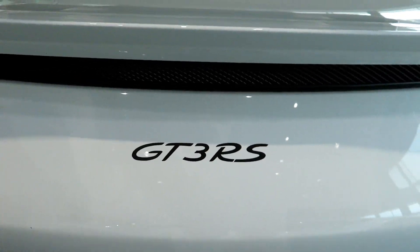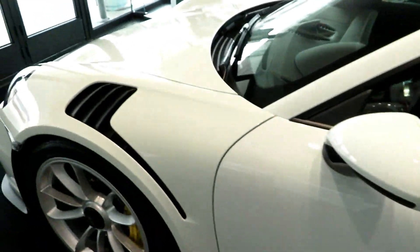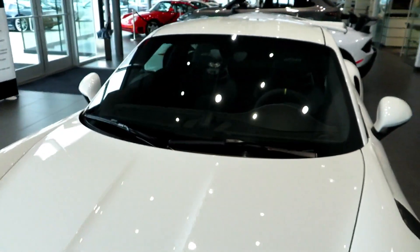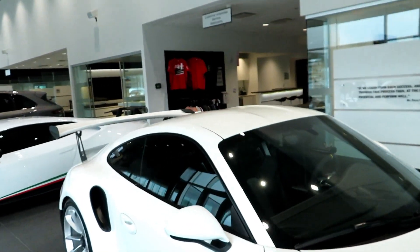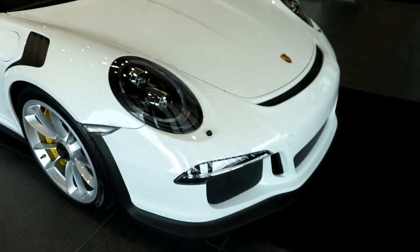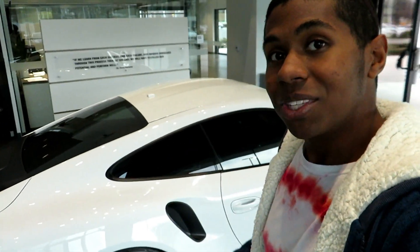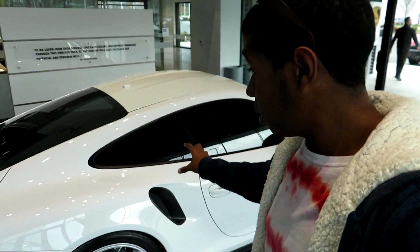It says Porsche right there — GT3 RS. It looks so nice. It has the more hardcore bucket seats as well, and there's a fire extinguisher right there — PDK. I guess my buddy made the right choice when he was looking at the GT3 RS. He did a very good job. I actually think I might like this. I cannot wait to see how this thing feels when we get both the GT2 and the GT3 together. I did not know they were going to finish the servicing while I was still here — this is amazing.